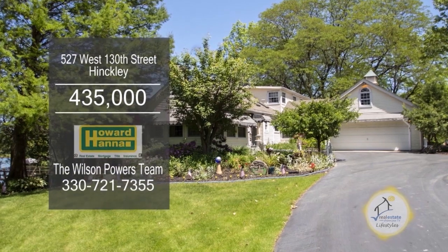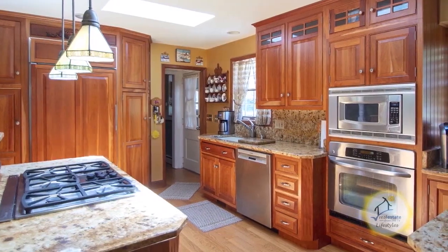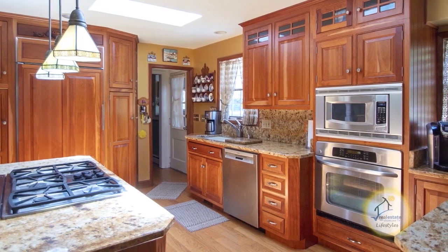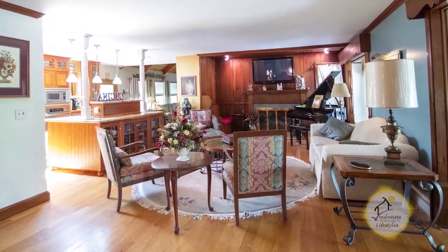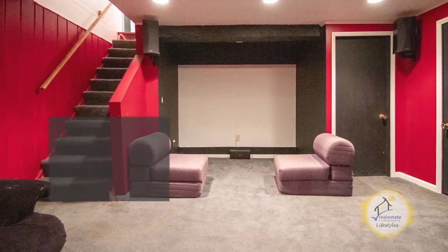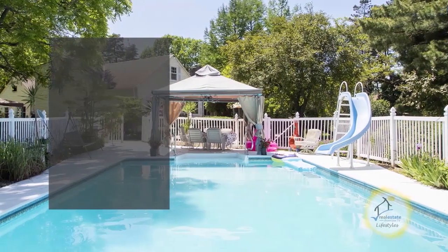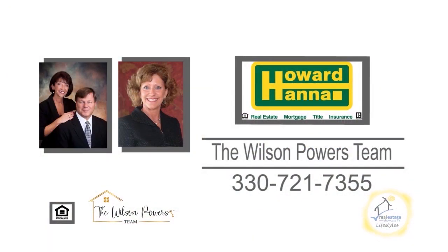This awesome home is nestled on four acres in Hinckley. The remodeled kitchen offers granite counters and stainless steel appliances. The spacious living room is accented with a gas fireplace. The finished basement has a rec room. This property is like owning your own private resort with two lakes plus an in-ground pool. For additional information, contact the number one Medina real estate agents, the Wilson Powers Team.